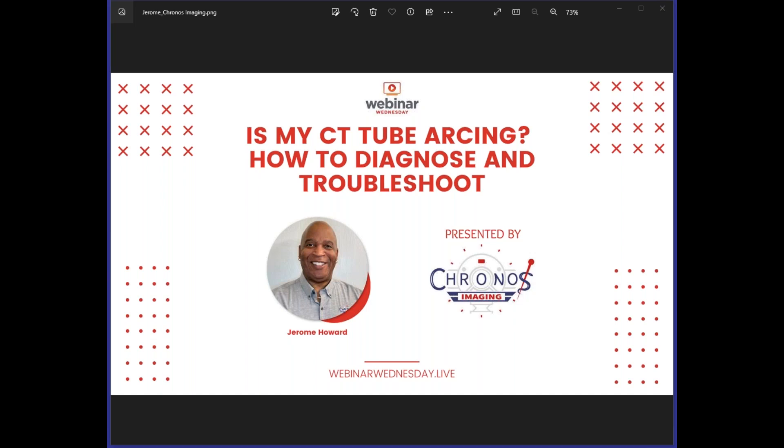Cronus Imaging offers alternatives to expensive OEM CT tubes and makes cost-effective third-party service solutions possible. Cronus tubes meet all OEM system requirements, including radiation dose output, and offer full CT system compatibility. Every tube they build benefits from decades of engineering experience and their legendary commitment to product quality. For more information, please visit CronusImaging.com.